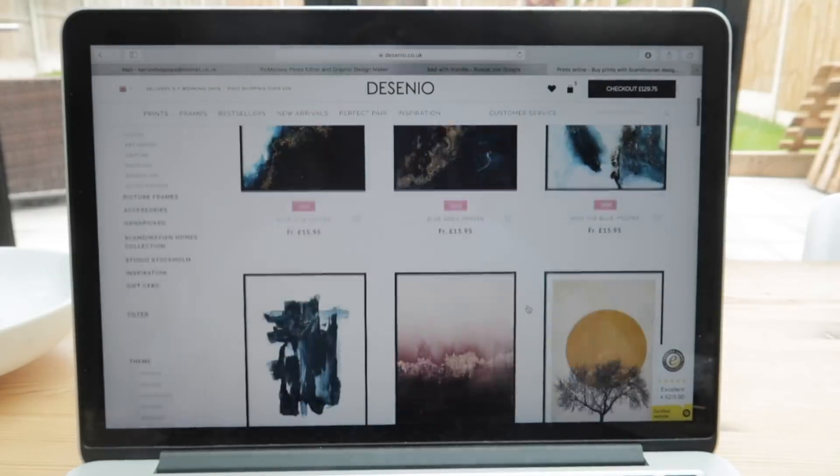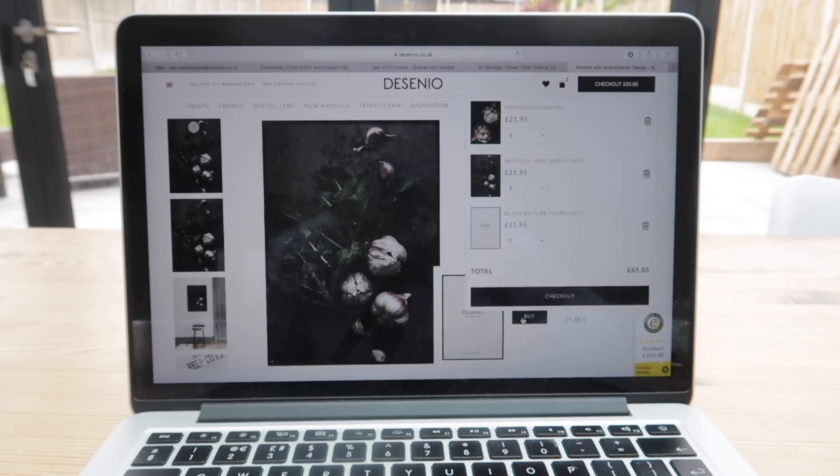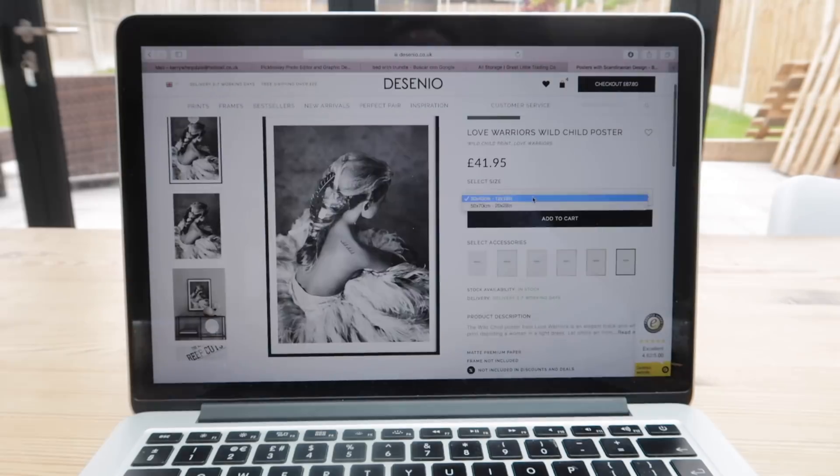So I went onto Desenio's website and I just searched all different types of food and I found two amazing pieces which are quite dark, and in my kitchen I've got dove grey everywhere, so I thought they would just fit really well. And then while I was on there, I also found two more prints which I loved and thought were really inspirational, that I would put in my office.